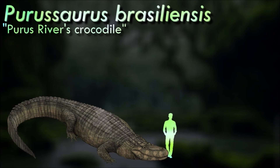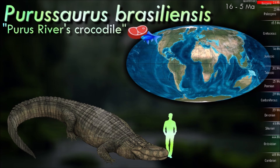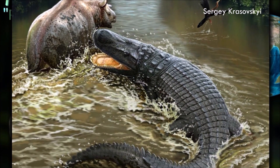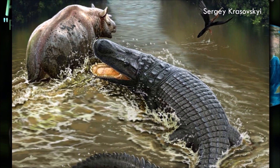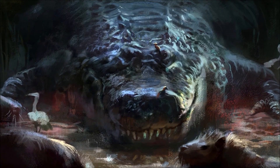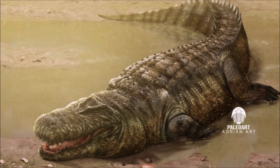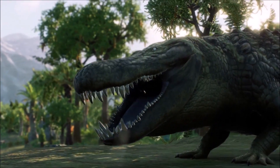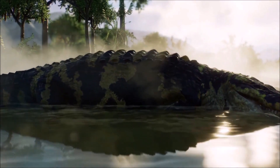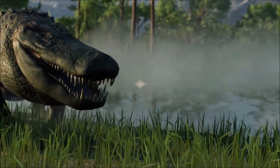As a caiman crocodile, Purussaurus had an extremely stout and robust skull housing large conical teeth suited for gripping powerful prey. Over 12 meters long, its estimated strength allowed it to include a wide range of prey in its diet, making it an apex predator with no real competition from smaller sympatric carnivores. Researchers have proposed that its large size, though offering many advantages, may also have led to its vulnerability, as constantly changing environments on a geological scale may have reduced its long-term survival, favoring smaller species more resilient to ecological shifts.